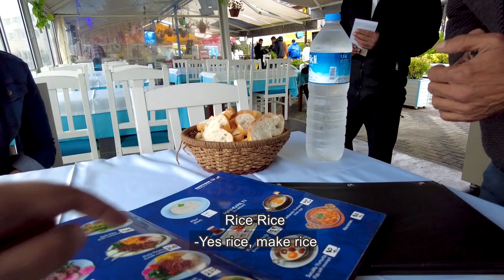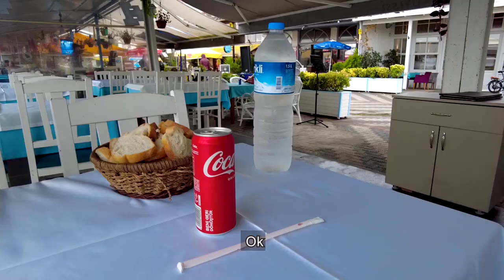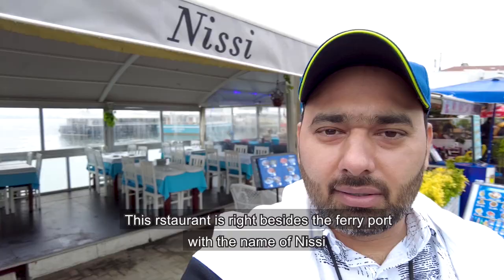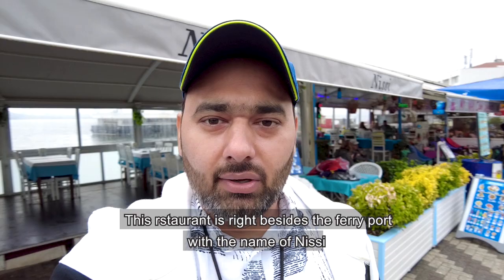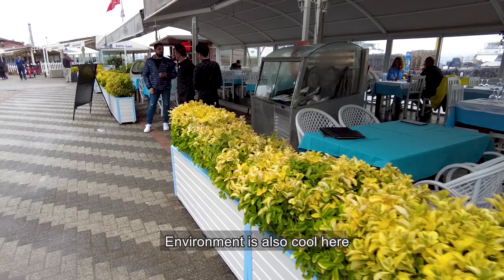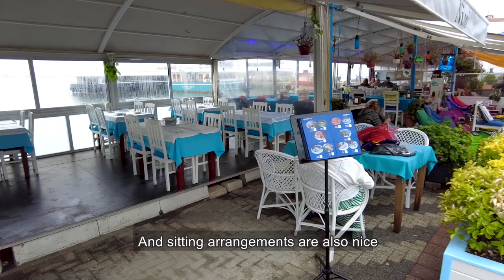We have ordered one kilogram of fish. Now we are at the restaurant on Buyukada, which is called Princes' Island. The restaurant is called Nisi, with a nice seating arrangement. There is seafood, chicken, or mutton available — the seafood looks very fresh.